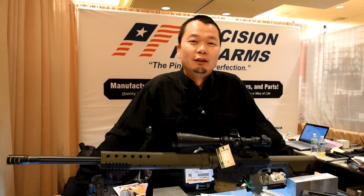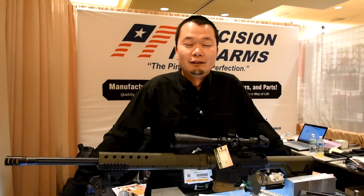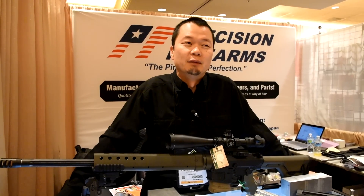The 6.5 calibers — the 6.5 Lapua, the 6.5 Creedmoor, and the 260 Remington — are all superb calibers for the semi-auto. And again, 1,000 yards is very capable.